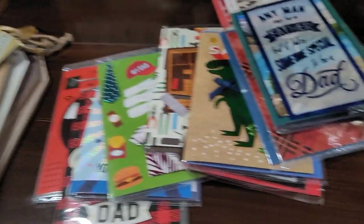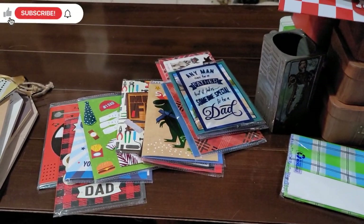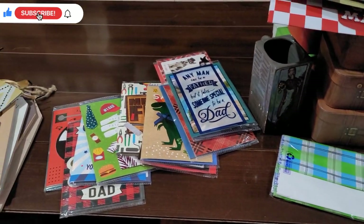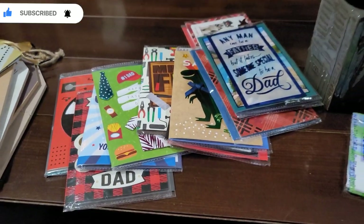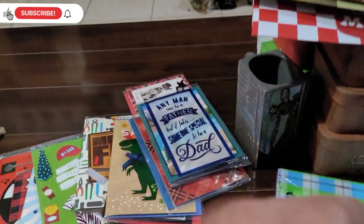These are so cute and they have a whole bunch but these were my favorites — I had to pick them up. Well, that's my haul for today! I hope you enjoyed it. If you did, please give me a thumbs up — I'd really appreciate it. Don't forget to subscribe if you haven't yet. Stay healthy, safe, and strong — and have a great day, bye!